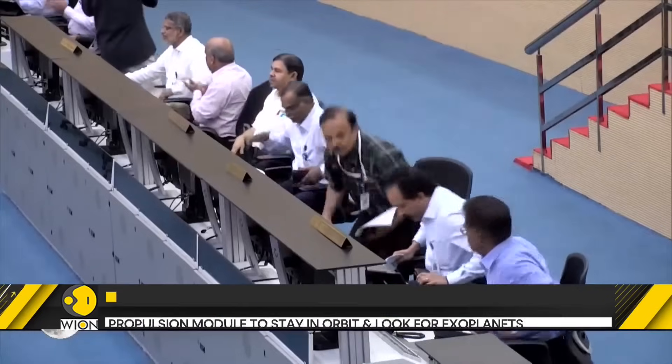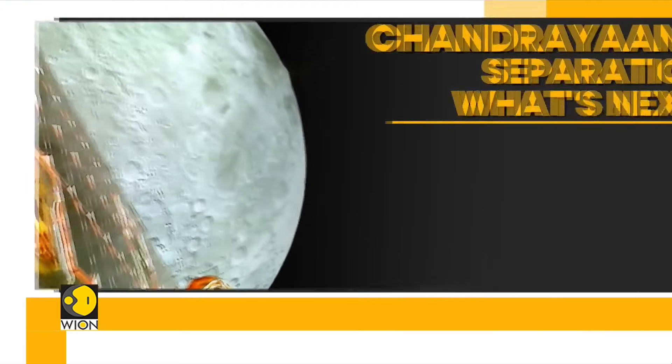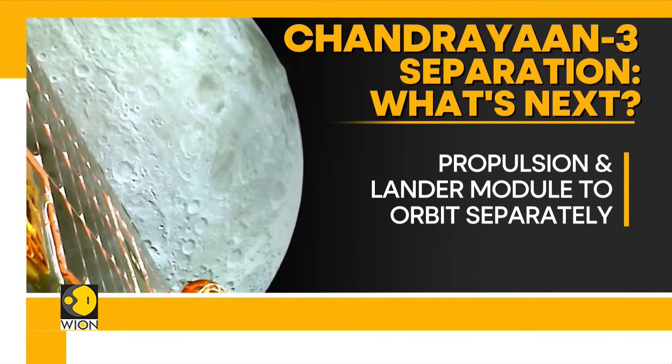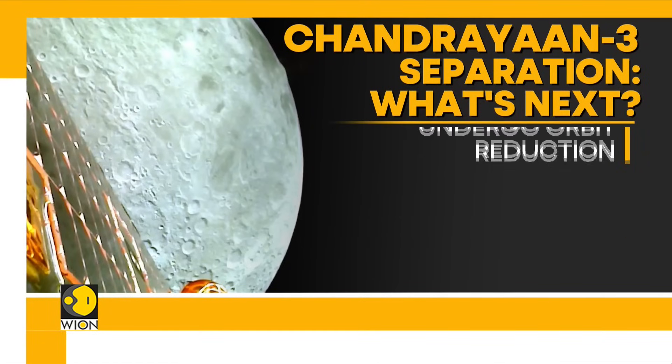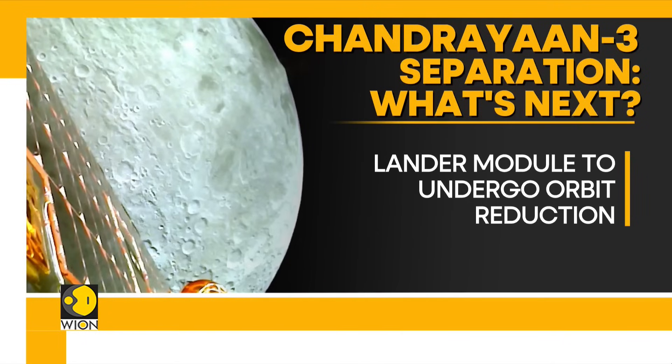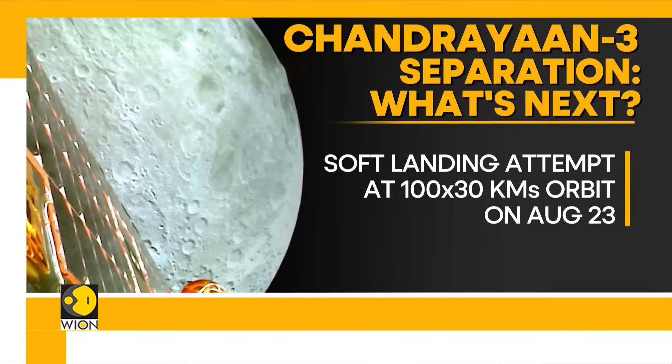Post-separation, the lander will now activate and test its electronic equipment. This includes the three scientific payloads on board the lander. Once the tests are successful, the lander will carry out its own orbit reducing maneuvers. First, it will get into a 100 by 100 km orbit and then further reduce its altitude to a 100 by 30 km orbit. At this 30 km elevation, the lander module will attempt a soft landing near the lunar south pole on the 23rd of August.